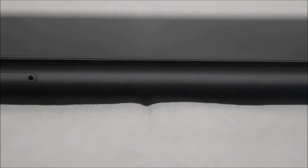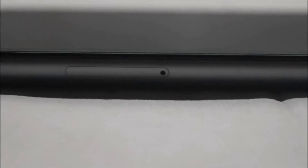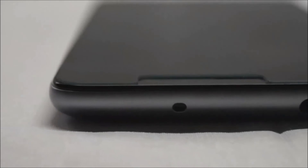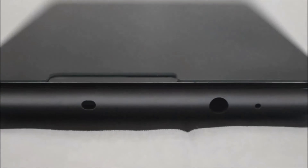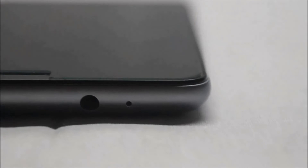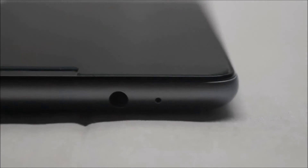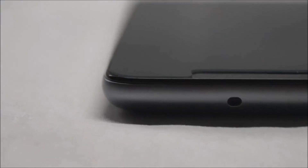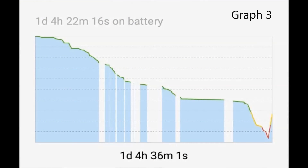Before anybody says that the graphs I presented were not a real-life possibility in everyday use, I am also going to show you a graph of how the phone performs on heavy usage. As you can clearly see, even under heavy load this phone can give you about 20 hours of usage.